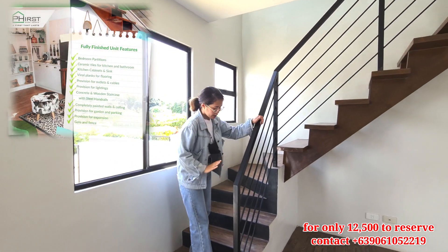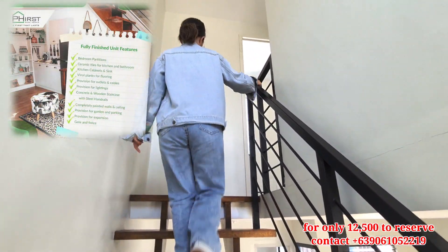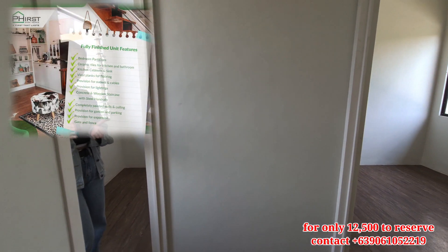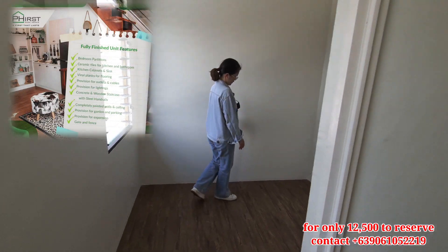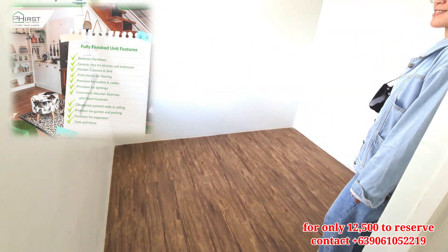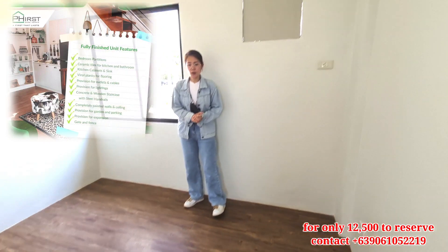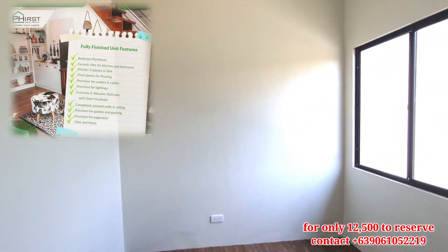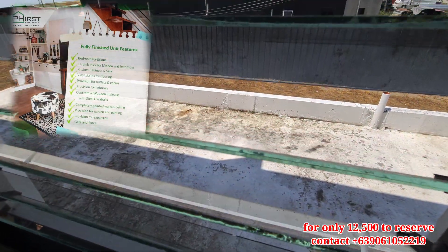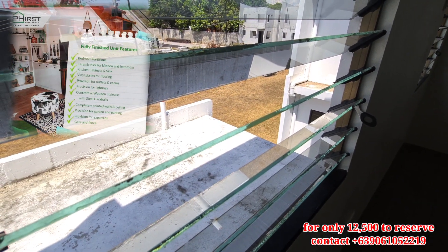For our stairs, the first six steps, it is concrete. Here in the unit, we have two bedrooms. This is the first room. And the last one, ito naman po yung master's bedroom. In the near future po, you can expand this in front and at the back. Nakaabang na po yan for provision — pwede another bedroom or second toilet and bath.